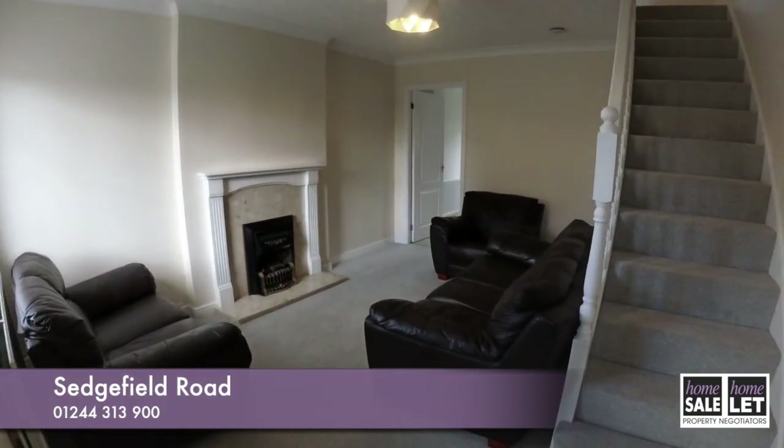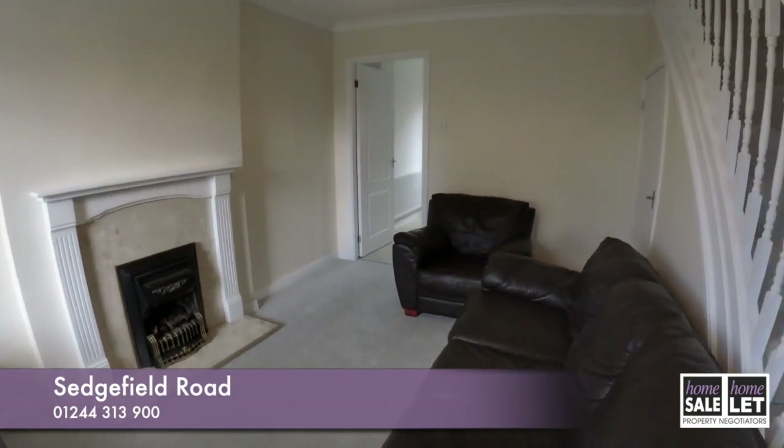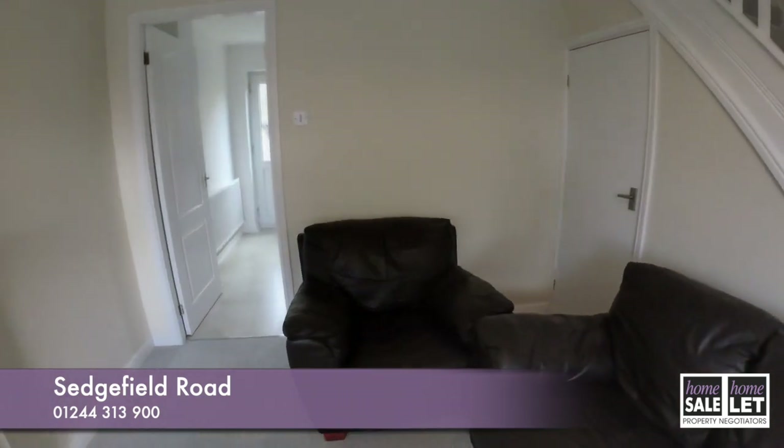Welcome to Sedgefield Road, Chester. This is a two-bedroom semi-detached property which is available immediately.